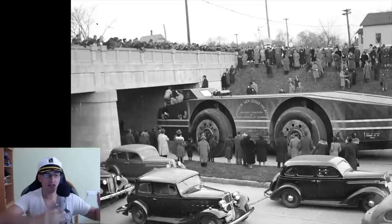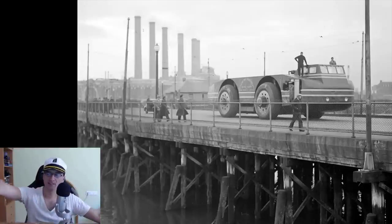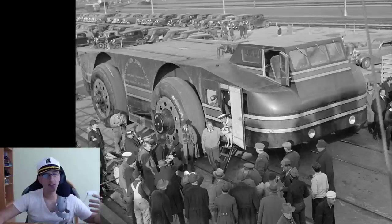Admiral Byrd had a second in command, Dr. Thomas Poulter, and they went to Washington DC and said they wanted a vehicle to go beyond and explore everything in Antarctica. They got $150,000 in 1939 to build this, and construction started on August 8th.